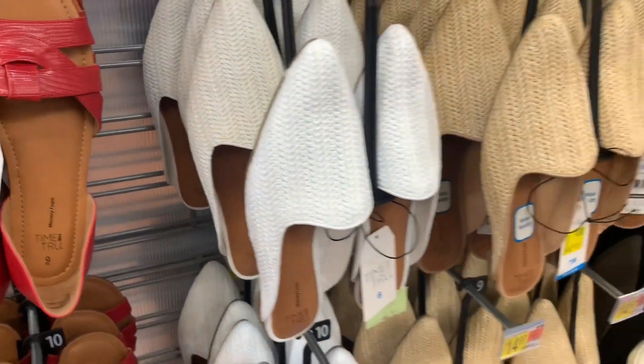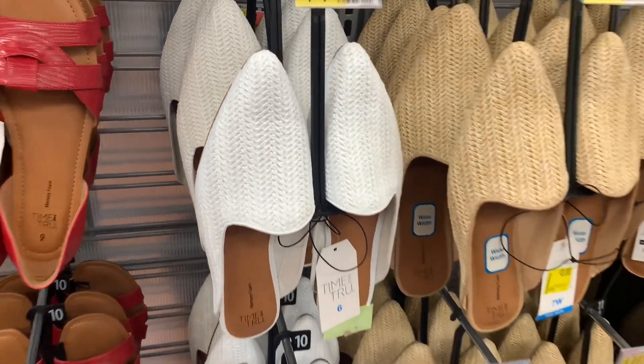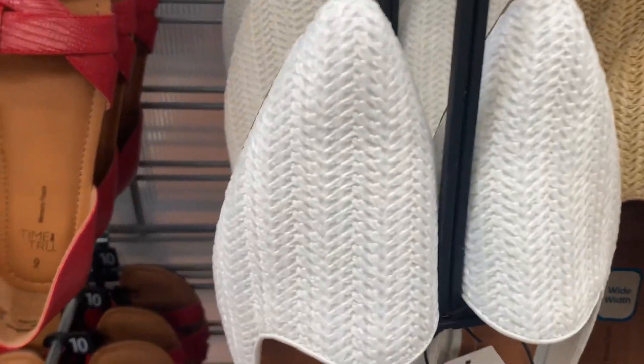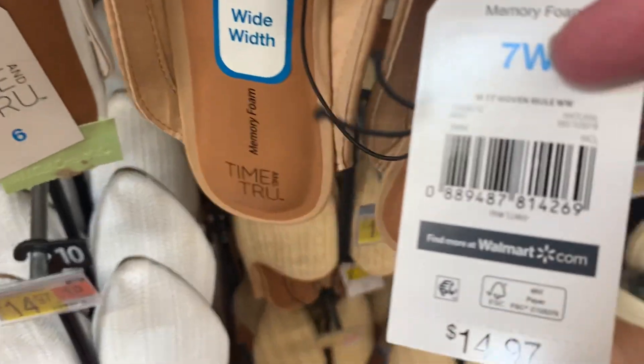They also have these — they're Time and True, they come in wide width as well. They have this white one with a texture on it, and then they have cream. These are on clearance — only $3! Here's the barcode. That's amazing.